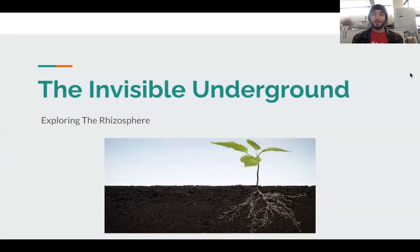Hello, everybody. Welcome to the Invisible Underground, an activity developed by the Wisconsin Energy Institute in partnership with Michigan State University.